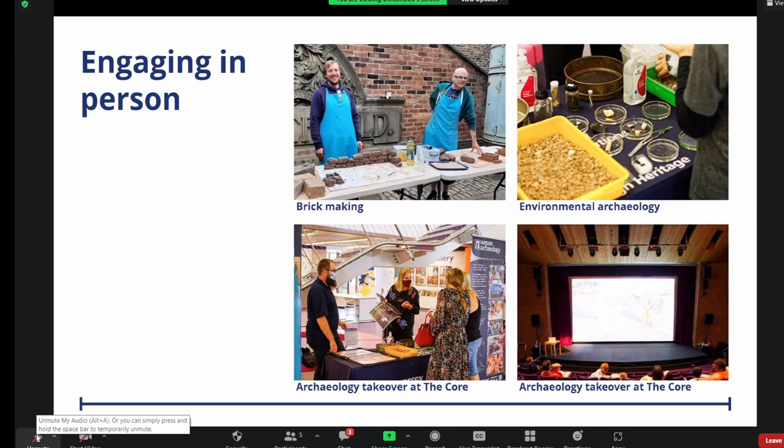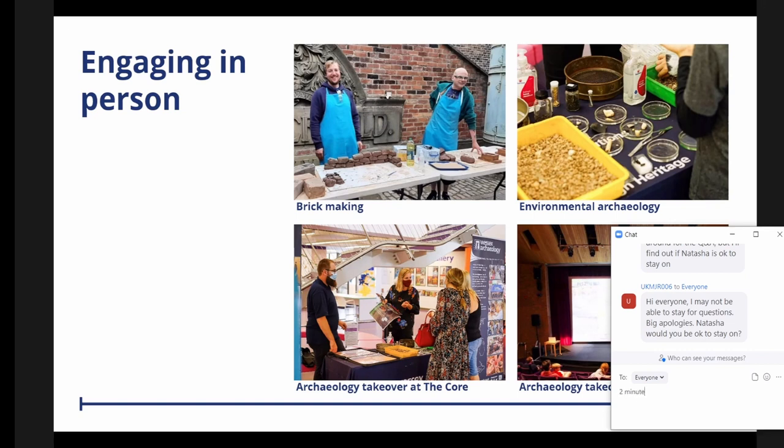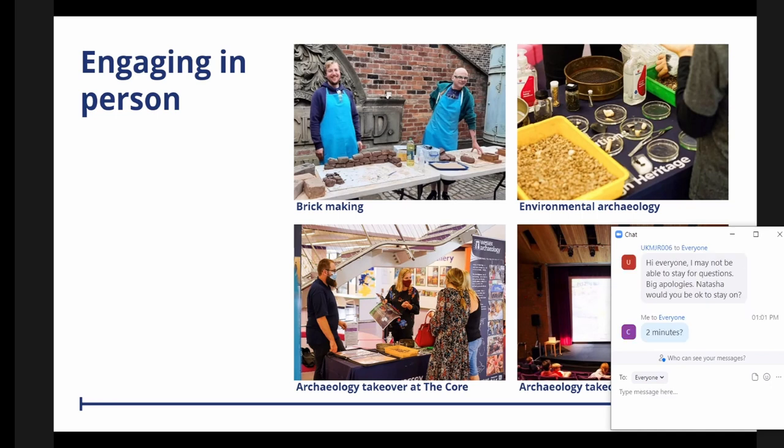We had Tracy on board, the archivist from the CORE in Solihull, who did a great job engaging. Throughout the process we had to respond to the pandemic. We started online during lockdown, but as months went on it became clear that it was sunny outside, COVID restrictions were easing, and people wanted to be out and about. So for the summer sessions we did a session at Castle Bromwich Gardens in Solihull — COVID safe because it was outdoors. We invited parents and children along and did a carousel of activities: brick making, environmental archaeology, and building recording of the summerhouses at Castle Bromwich.